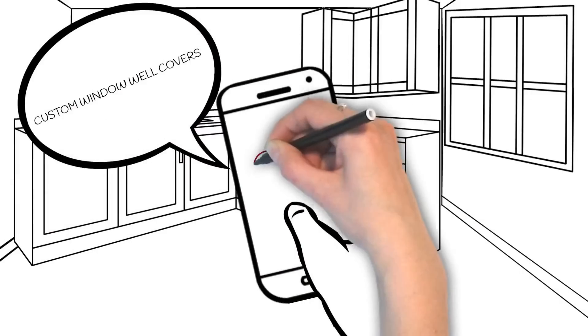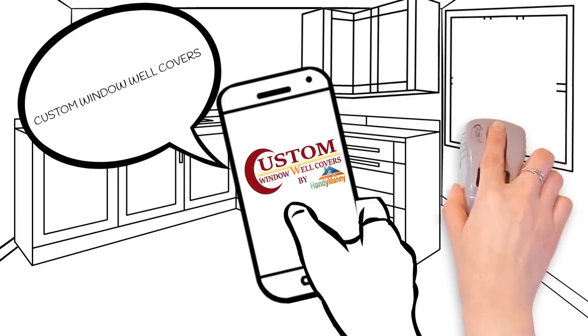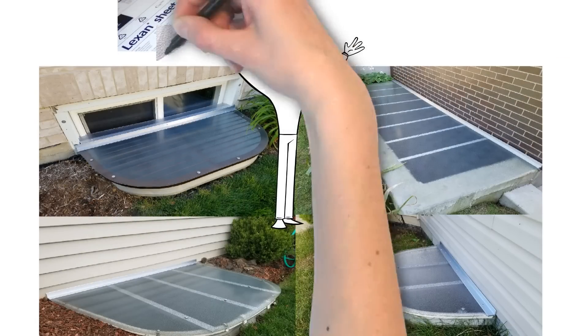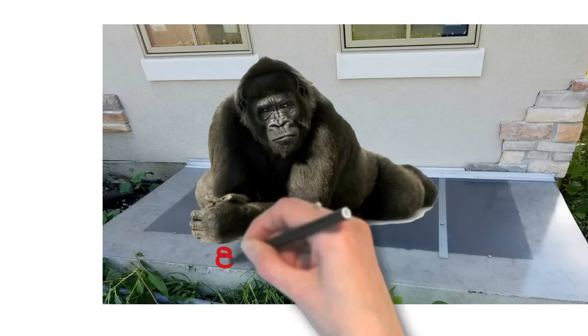Looking for window well covers? Handy Manny provides the service of building custom window well covers in Chicago and Illinois. Our basement window well covers are made from the highest quality GE Lexan material and anodized aluminum that is capable of supporting over 800 pounds.